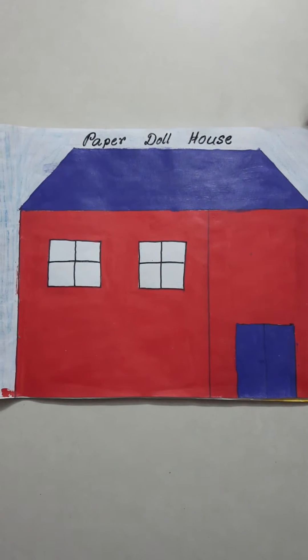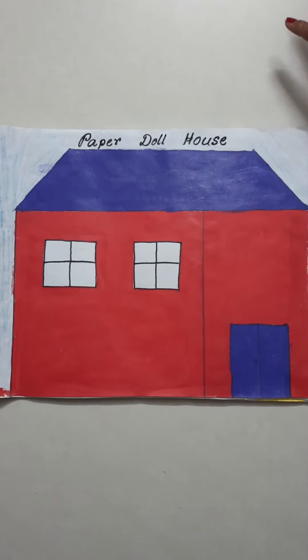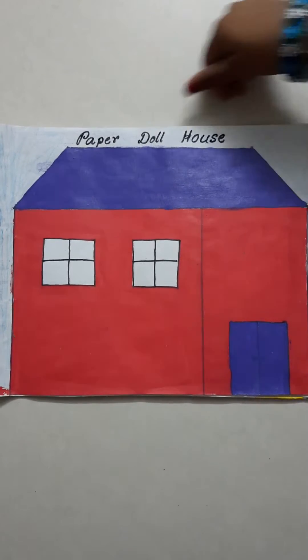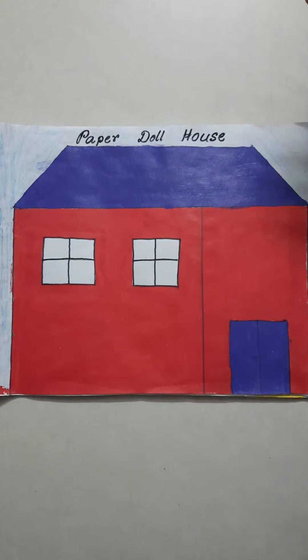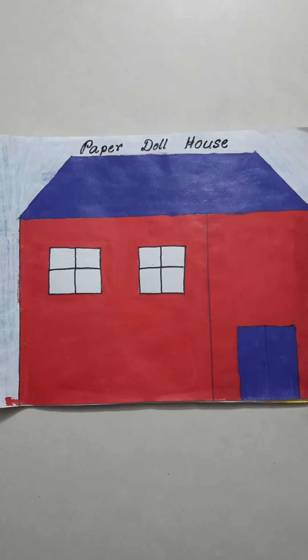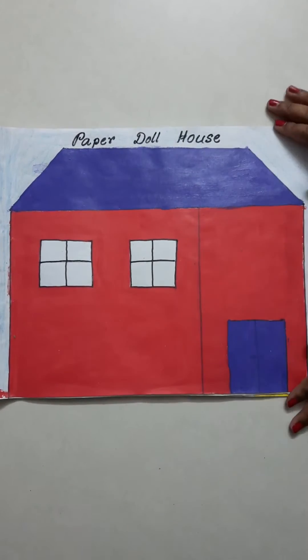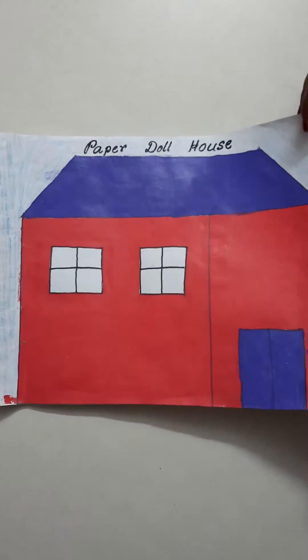Hey guys, I'm Laosian and I'm back. Welcome back to my channel Learn with Laosian, and in today's video we are going to play with our paper doll house. As you know, everybody likes paper doll house as it carries many items and one special doll which we get to play with. So let's get started.